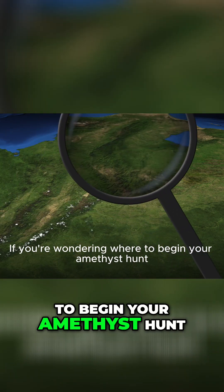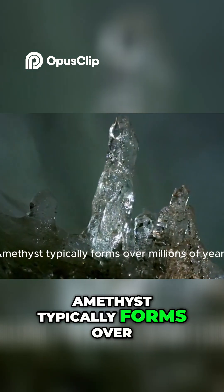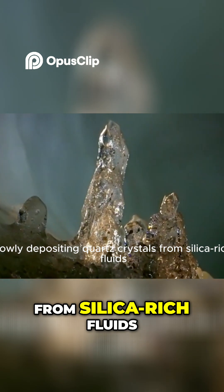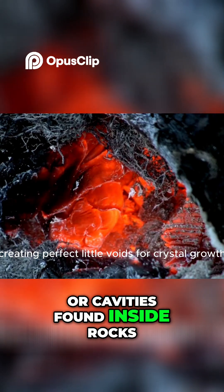If you are wondering where to begin your amethyst hunt, understanding its geological habitat is key. Amethyst typically forms over millions of years, slowly depositing quartz crystals from silica-rich fluids. This process usually occurs within geodes or cavities found inside rocks.